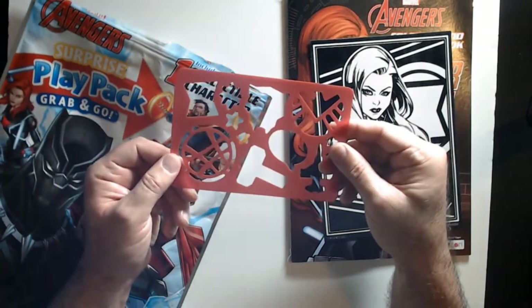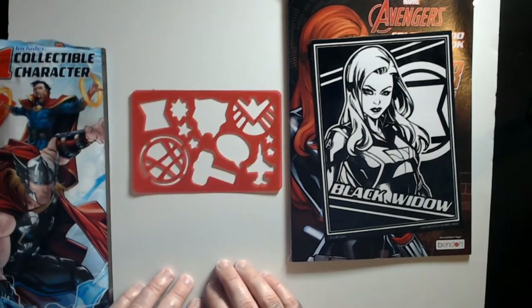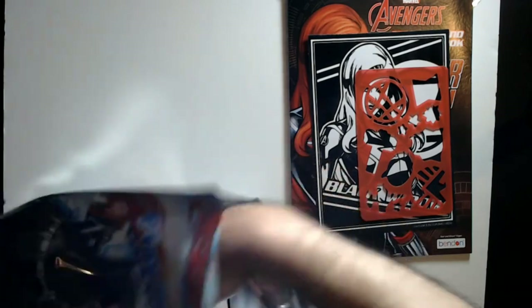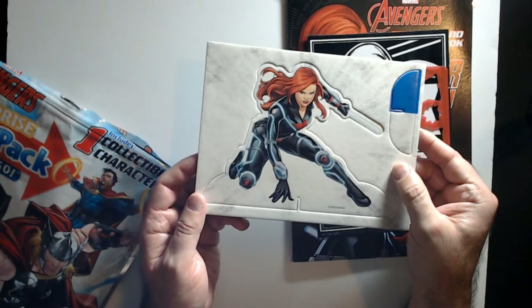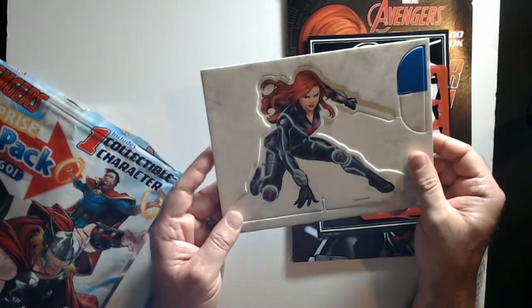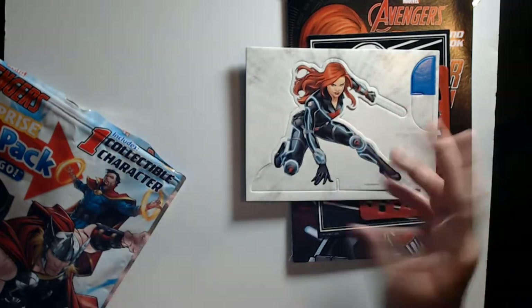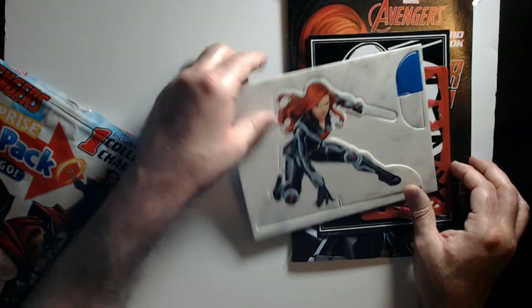Here's the stencil — it has Thor's hammer, a comic book question bubble, Black Panther, and Agents of Shield. Here's the quote-unquote character. This 'foam character' is really just thick cardboard to me — I wouldn't say it's foam, that's kind of a misleading label. The colors look good. You pop it out, put the side tab on the bottom so it can stand up.